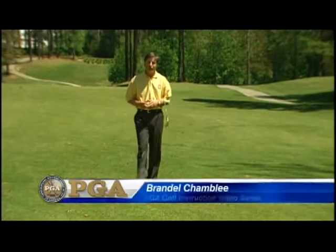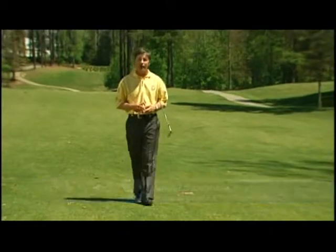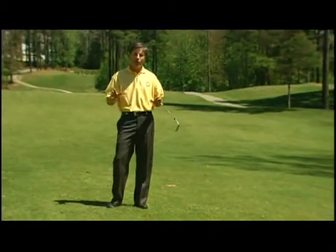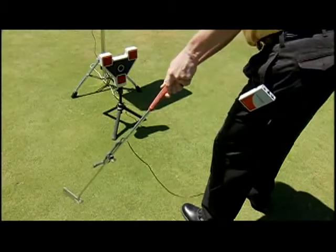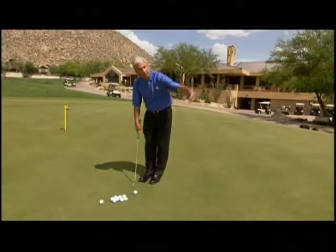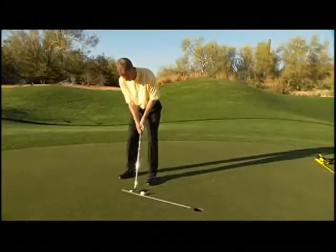The secret to a lower score is a better short game. There's a reason they call it the scoring zone, and you're about to learn how to score. In this edition, we cover all the bases from 100 yards and in. You'll discover techniques you can use immediately, with everyone guaranteed to take strokes off your score. Our PGA professionals will share their secrets for hitting every shot from a full wedge to a tricky three-foot putt.